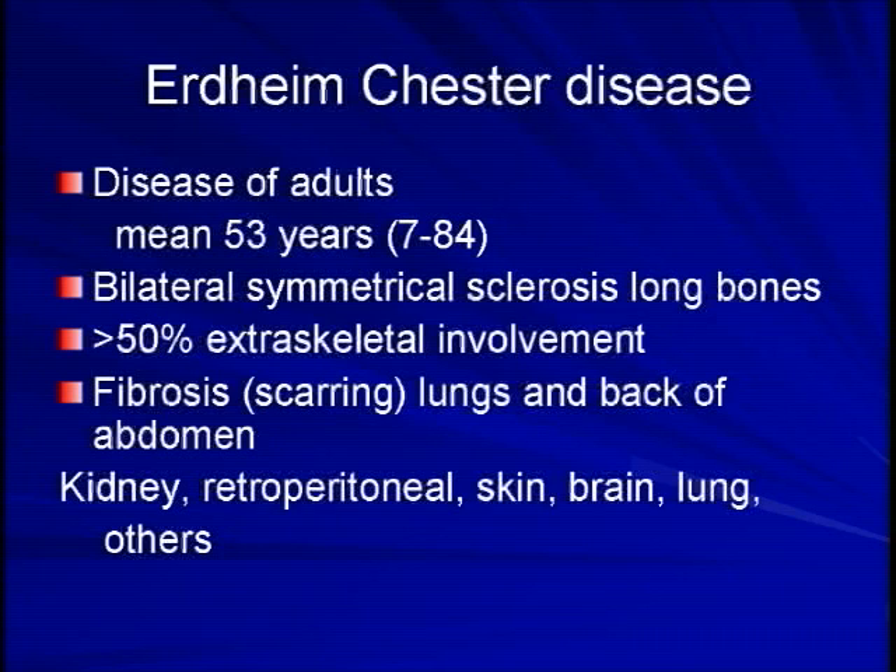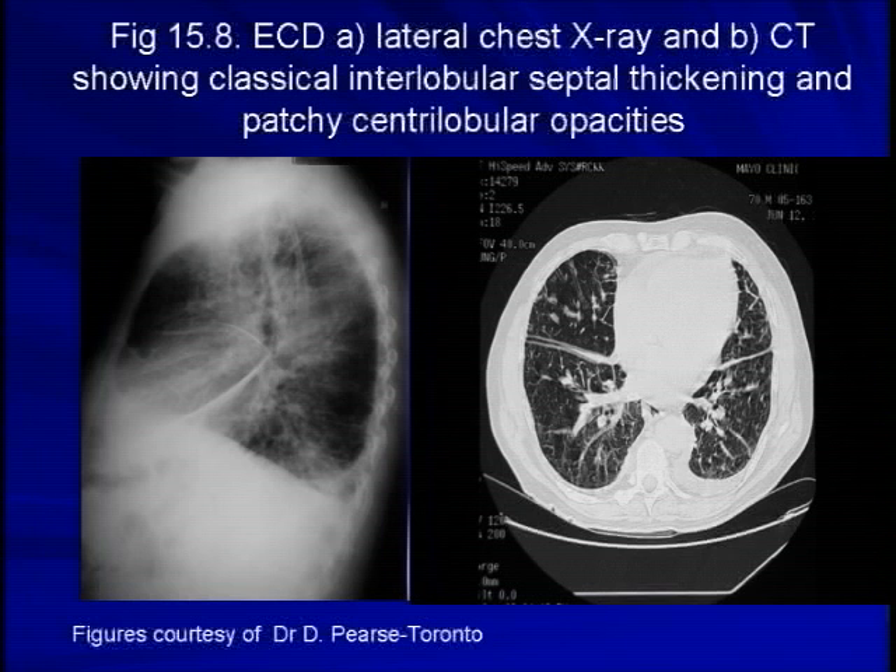The disease can also involve the brain. This is a picture of the lung showing scarring along between the lobes of the lung. I have seen this in LCH as well, to be honest, but it is a very classic sort of picture with the scarring of the lung.